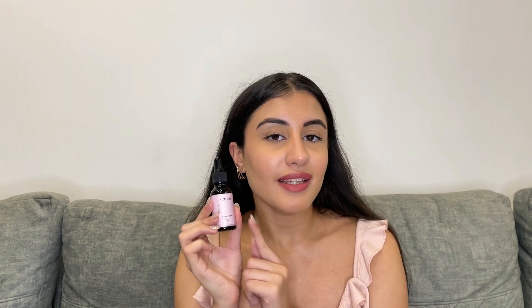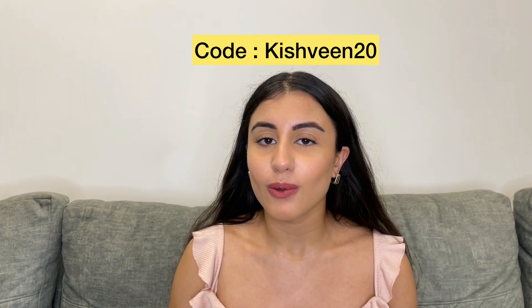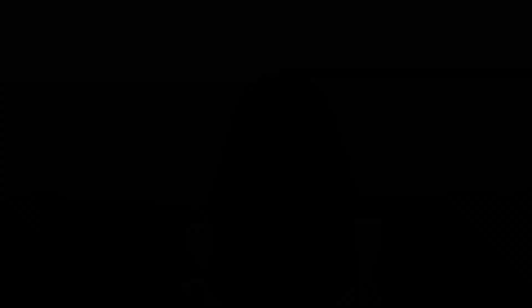I would highly recommend you guys to try out this product. If you want to buy this or any other Satin product, you can find the link in the description box below. Don't forget to use my code KISHVEEN20 to get 20% off on all Satin products. That's it for today's video — thank you so much for watching. If you like this video, please hit the like button and comment down below if you have tried this product before or not.